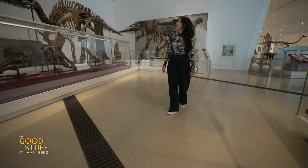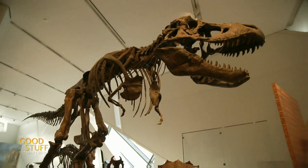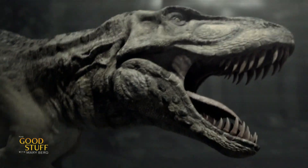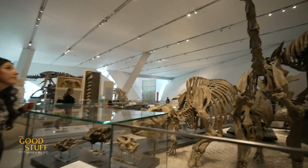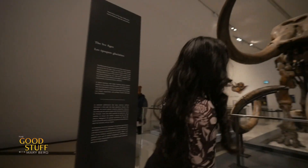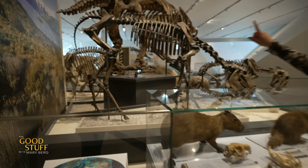Have you ever wondered how scientists turn this into this? Dinosaurs, the ultimate predators of the Mesozoic age, roaming the earth before the age of man. Paleontologists are dinosaur detectives, piecing together clues big and small to figure out the mystery of what was prowling the earth in the age of dinosaurs. Today I'm behind the scenes at the Royal Ontario Museum and with the help of some friends, we're going to uncover the mystery of what type of dinosaur this fossil belonged to over 66 million years ago.